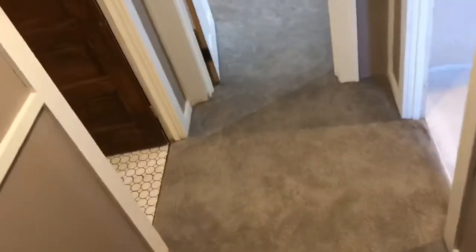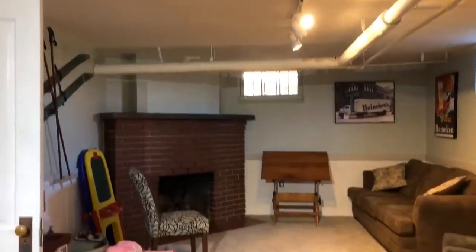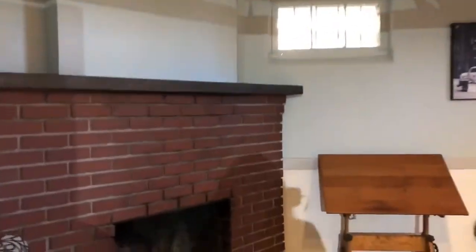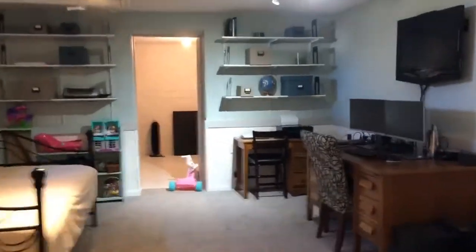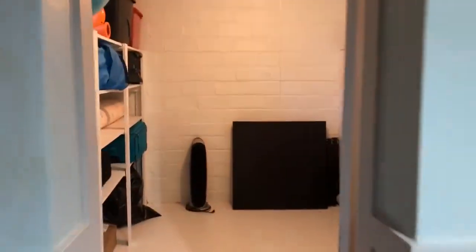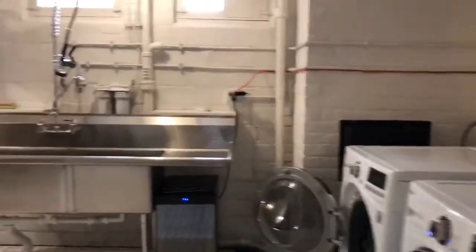Head down to the basement. More carpeting. Finished space — look at that. Family room, fireplace — believe it's a non-functioning fireplace. Beautiful. There's some extra storage in here. Only if my basement was this organized! Laundry room. Note: the sink is not included in the sale.